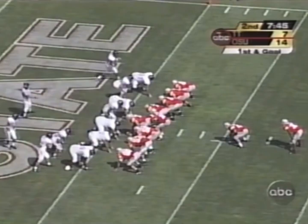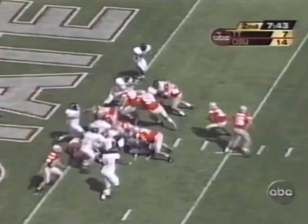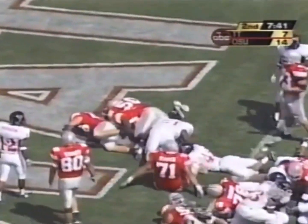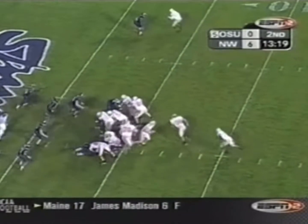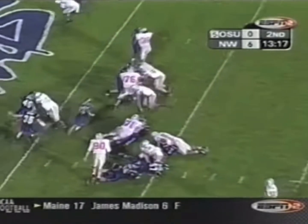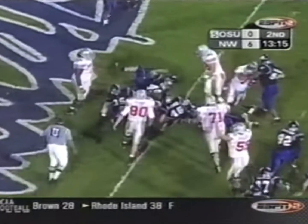Lydell Ross's first carry. Buckeye at the one yard line. Ross, second carry, second touchdown. They're on goal line. Ross kicks his way down to the goal line and has a touchdown.